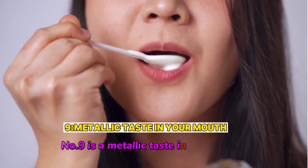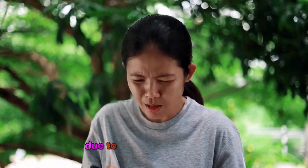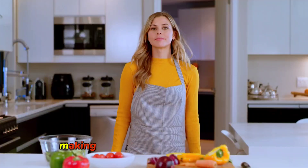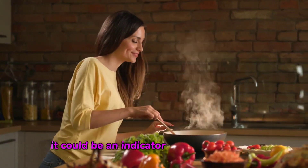Number nine is a metallic taste in your mouth. This might sound strange, but it can happen when waste products build up in your blood due to poor kidney function. The buildup of toxins like urea can cause changes in your taste, making food taste off or even metallic. If you notice this persistent taste, it could be an indicator of kidney damage.